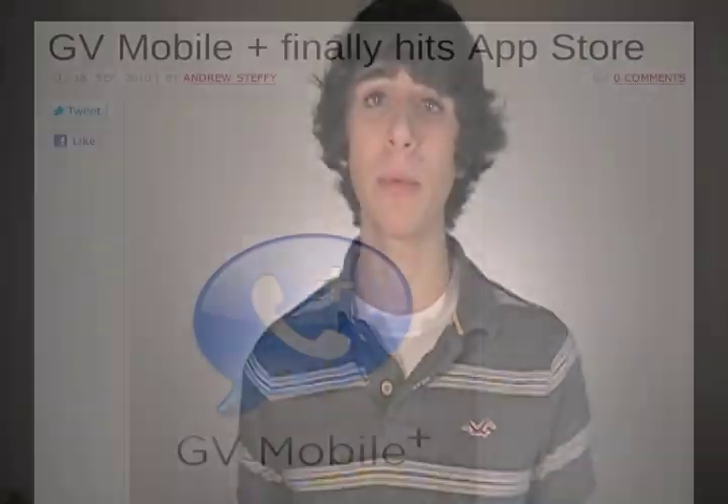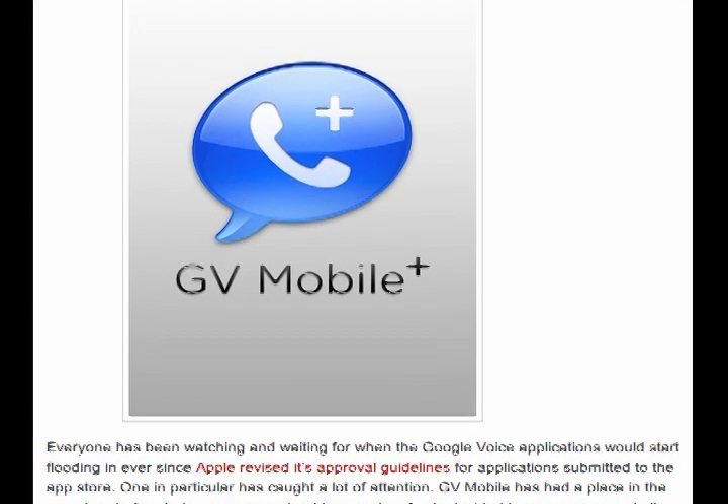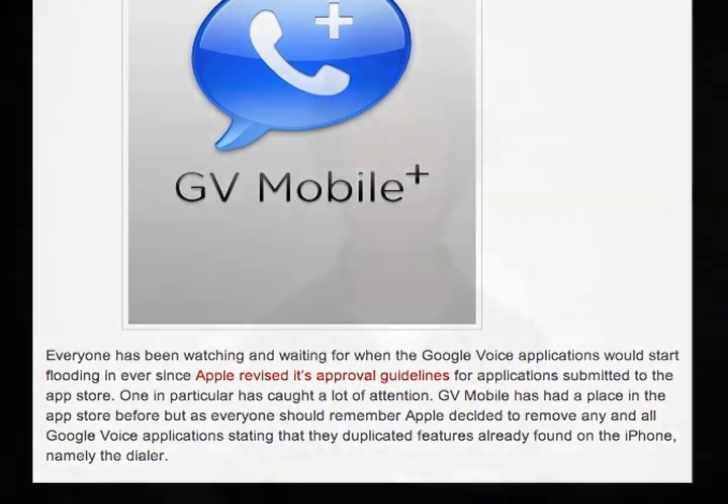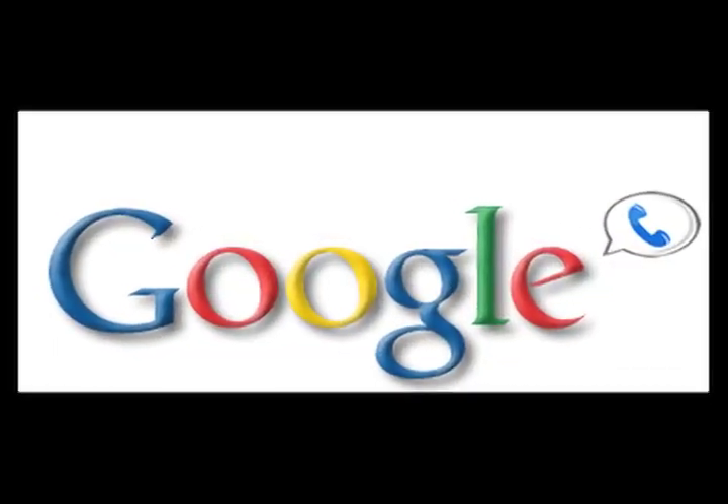The first thing I'm going to talk about today is GV Mobile Plus. You should remember this as the Google Voice application that caused a lot of controversy a couple months ago when it was first accepted into the App Store and then pulled when Apple changed its mind about third party Google Voice applications. Google Voice is a service that gives you your own phone number, visual voicemail, and text messages aside from your cell phone carrier, so you can use it on the computer across multiple devices while keeping one phone number and one voicemail.